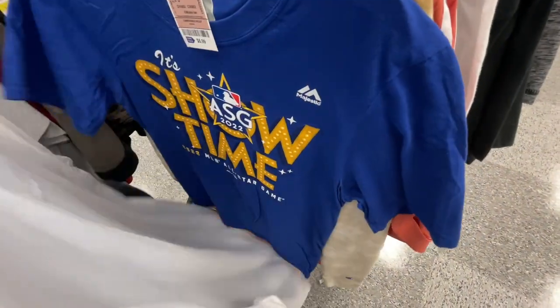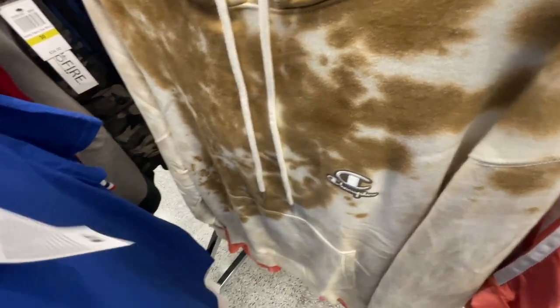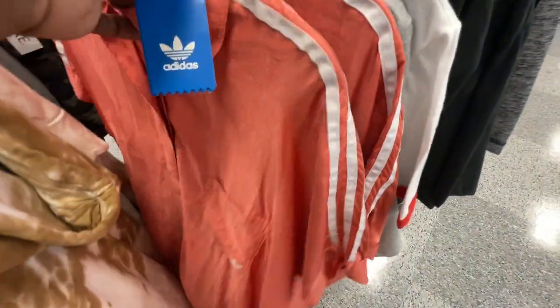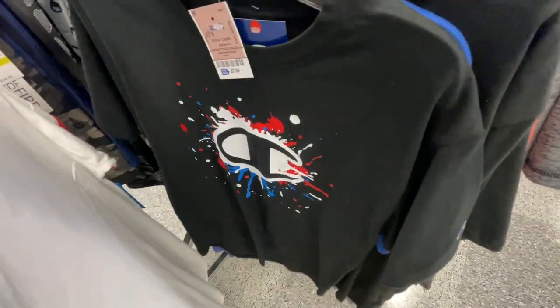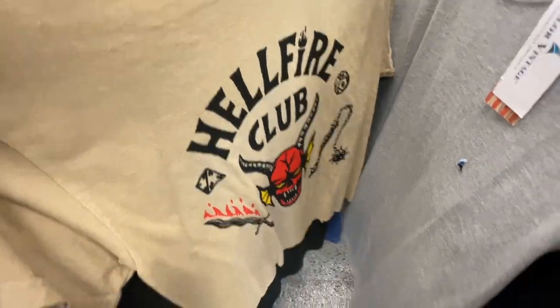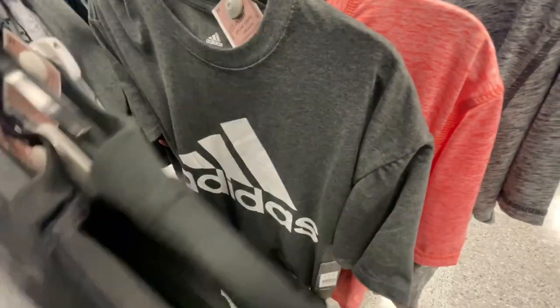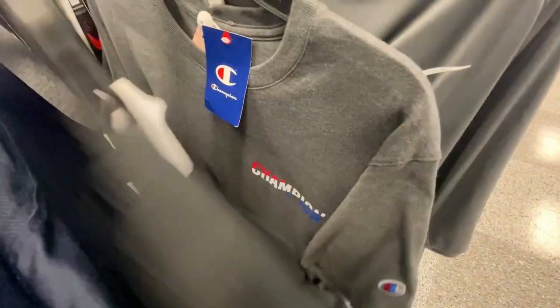Got a Tommy Hilfiger shirt, Tommy Hilfiger polo, a baseball T-shirt for MLB 2022 All-Star game. Also got another one of those Champion hoodies and they also got this satin Adidas dress right here - they got two of them, size 36, going for 25 bucks at Ross. Also got another Champion T-shirt for eight bucks, a Columbia tee for 10 bucks. Good Champion T-shirt for the 4th of July coming up for eight bucks. Got a Hellfire Club T-shirt, a CK shirt, and more basic Adidas T-shirts.